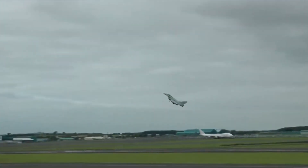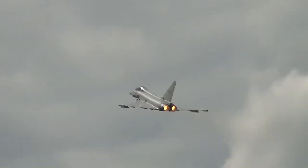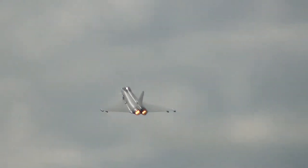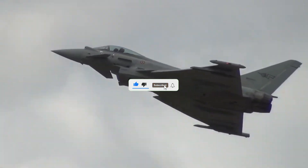From its origins as an ambitious multinational project to its status as a cornerstone of modern air forces, the Eurofighter Typhoon represents the pinnacle of aeronautical achievement. It's more than just a fighter jet — it's a symbol of innovation, collaboration, and power. Subscribe for more stories of aviation excellence.